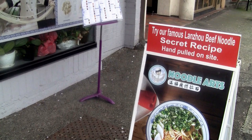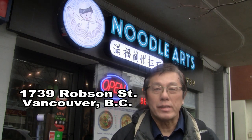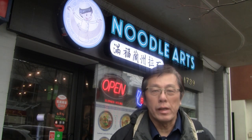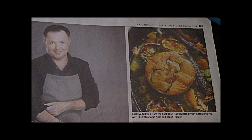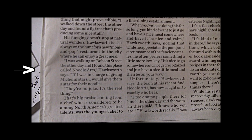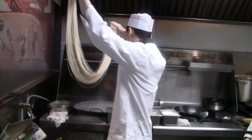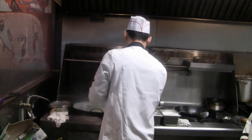Today we're doing a recipe for famous Lanzhou beef noodle soup. I got a chance to visit Noodle Arts Restaurant to learn their secrets to their famous Lanzhou noodle soup - at least some of their secrets. Local celebrity chef David Hawksworth had this to say: if I was in charge of giving Michelin stars, I would give them a star for their noodles. My version starts in the second half of this video, but first check out the secrets from Noodle Arts Restaurant.